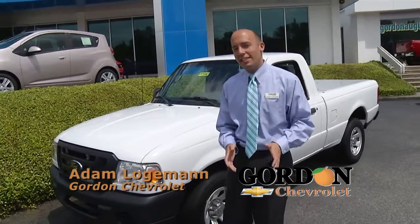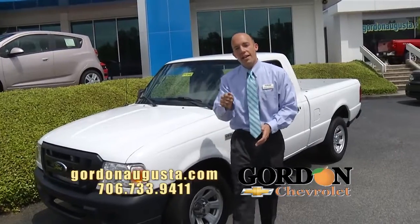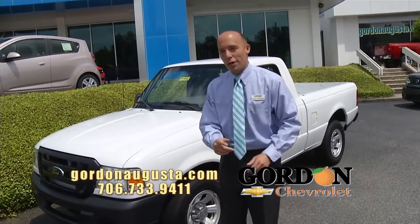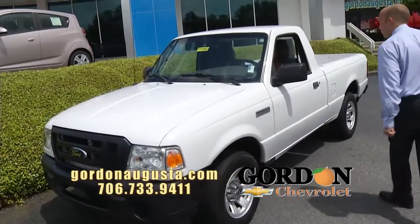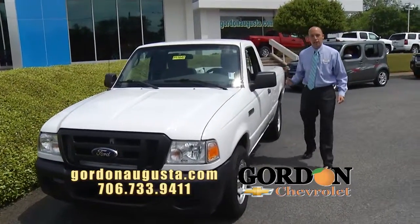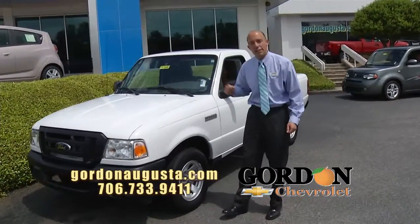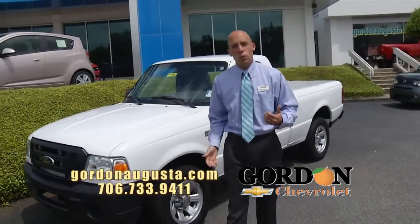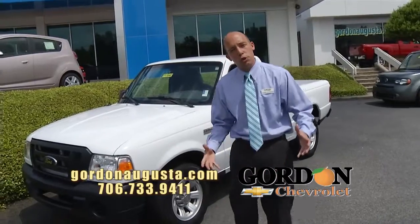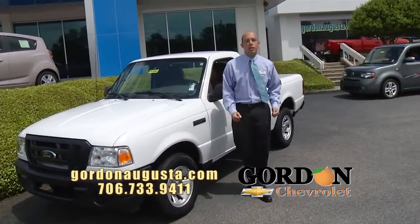We're back at Gordon Chevrolet with really well-priced trucks, SUVs, and a neat car to show you. Look behind me — 2010 Ford Ranger. We sell a tremendous amount of these. It's a regular cab shortbed Ranger. Talk about fuel economy — it is a great truck for that. Do you need to haul stuff on the weekends? Are you commuting but you want a truck and don't want to kill yourself on fuel economy? That is your truck, at Gordon Chevrolet.